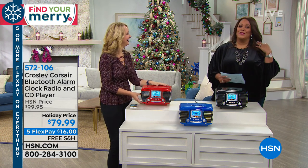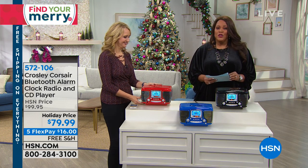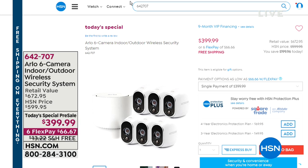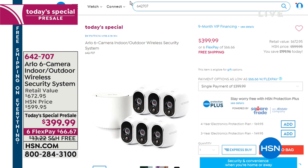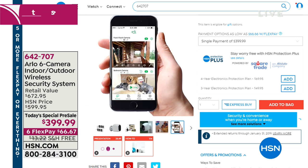We also want to let you know about our Today's Specials. This is the Arlo 6-camera indoor/outdoor wireless security system at $399, six flexible payments of $66. This is the lowest price ever offered — retail value is $672, so we've knocked off $272. If you're working during the holidays and want to know your kids are safe, monitor activity outside your home, or watch for package deliveries with motion detectors, this is perfect. Get it home for $66 and some change with free shipping — that's a Today's Special pre-sale.